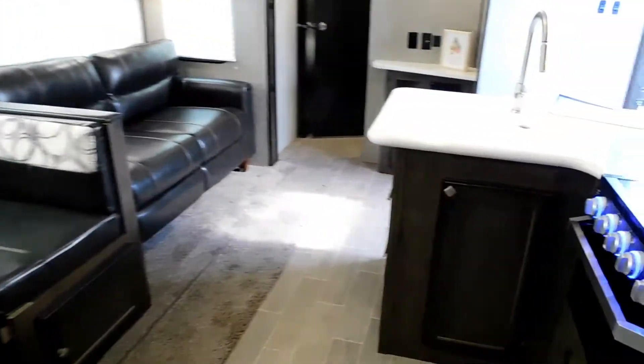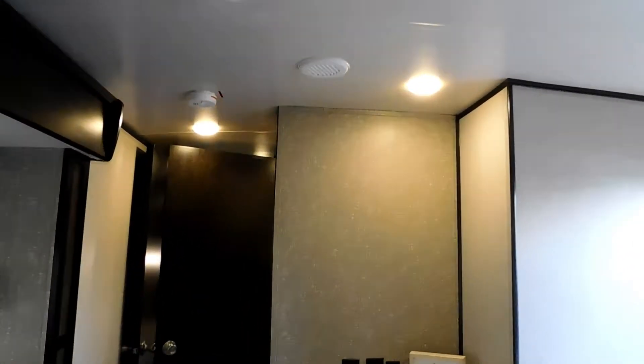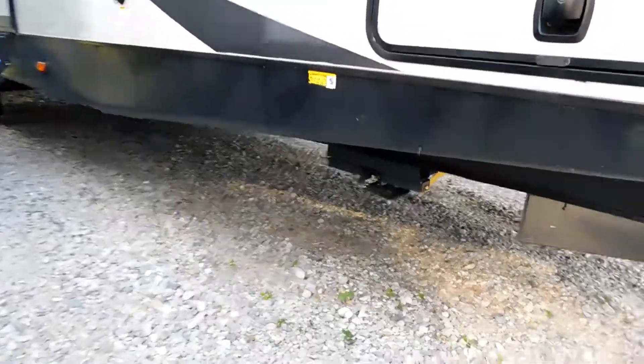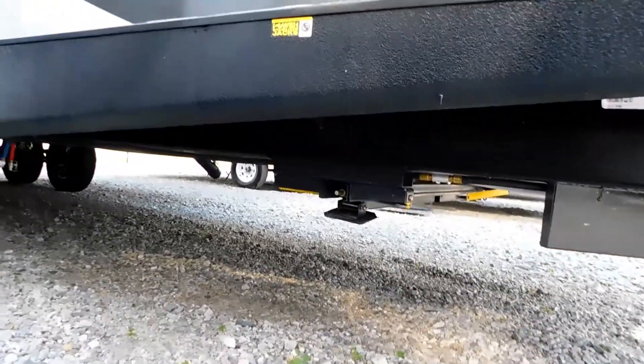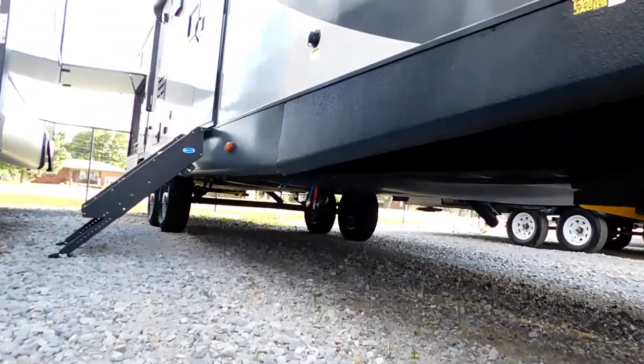This camper is prepped for two ACs and also has dual ducted AC. It also has power stabilizer jacks, heated and insulated underbelly, and is dual axle.